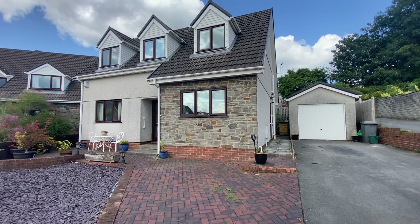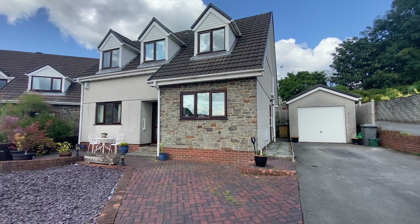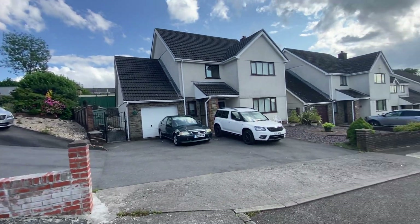Hi, this is a virtual viewing for a new instruction that we have in Ty'r Fran in Birch Grove. This is a four-bedroom detached property situated in a cul-de-sac location. I'll just quickly show you the street scene.